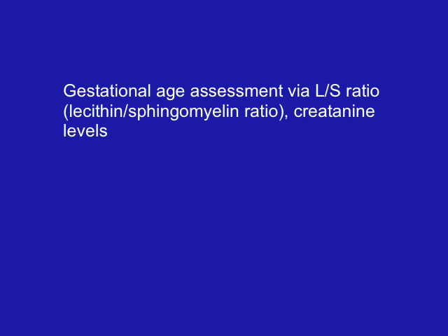We can also use amniotic fluid assessment to diagnose and evaluate isoimmune disease — when the mother is RH negative and the baby is RH positive and the mother has made antibodies against the baby. Those antibodies will break down the baby's blood. From the amniocentesis, we can determine if that's occurring and how severe it is, and therefore know whether we need to treat the baby in utero.